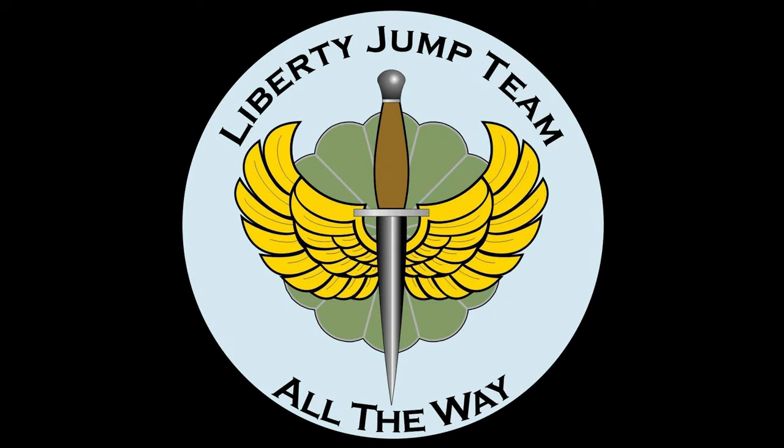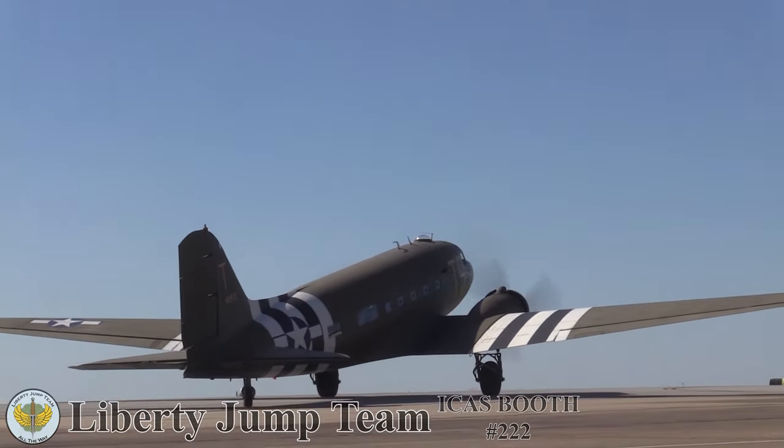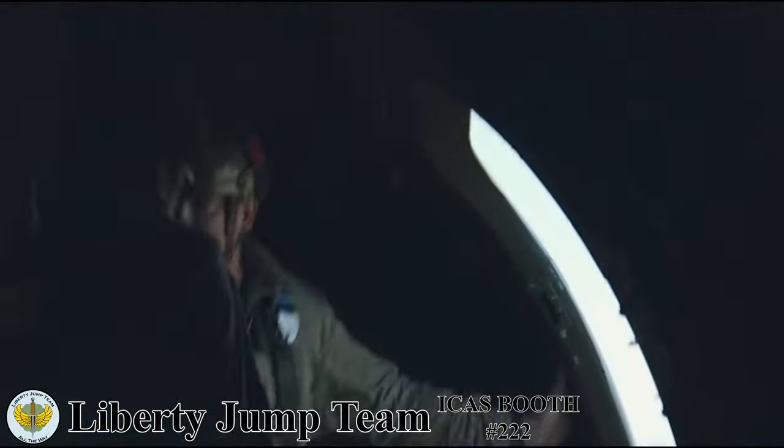Your air show deserves a dynamic performance that will truly be a crowd favorite. The Liberty Jump Team is the performance you're looking for.